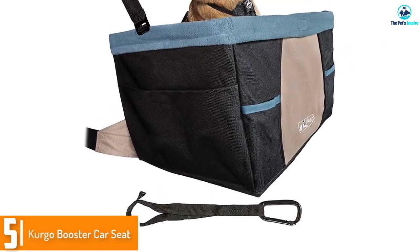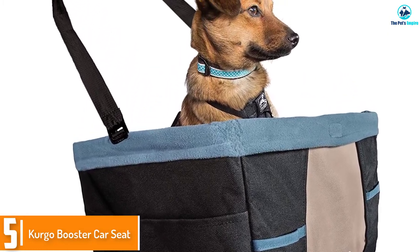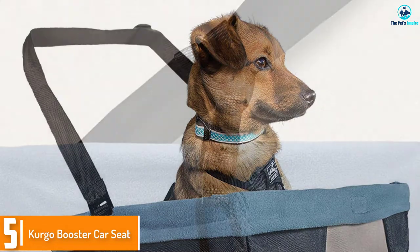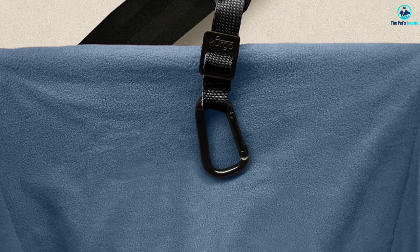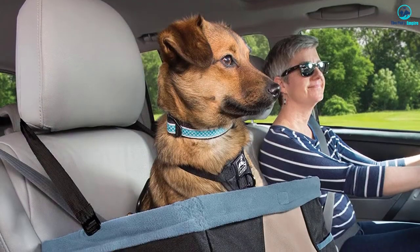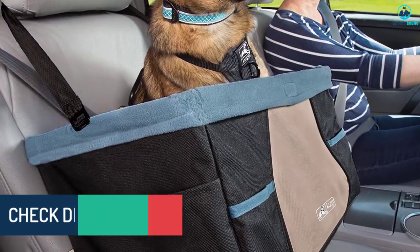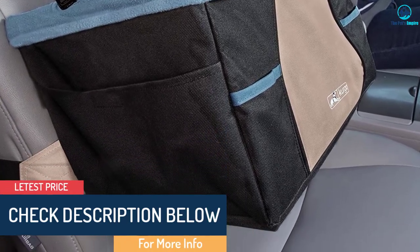Starting at number 5, we have the Kergo Booster Car Seat. If you are looking for an extra large dog car seat that is easy to install, this brand offers the perfect one. The car seat can be secured in the front or rear of the car and has metal supports for reinforcement. It has a belt tether onto which the seatbelt can be fixed and secured, and a tether for the dog harness to ensure your dog stays in place. The maximum capacity of this seat is 30 pounds.